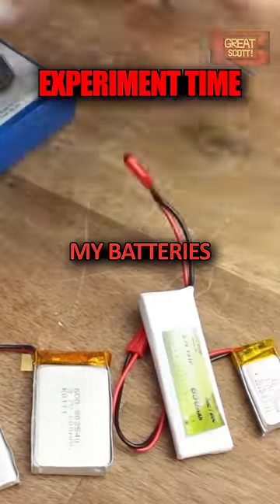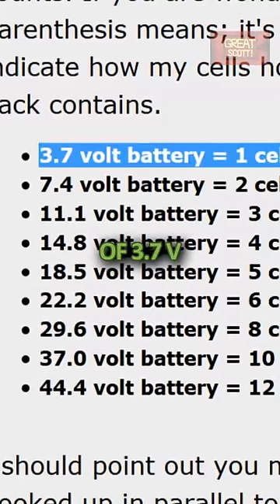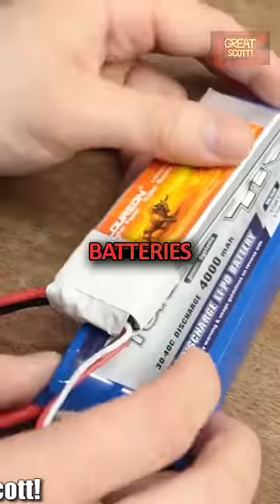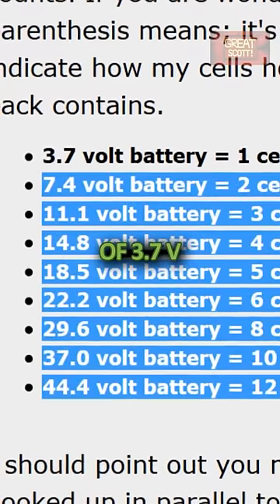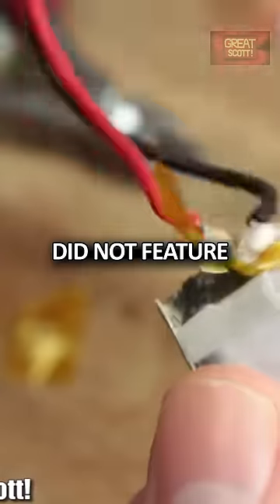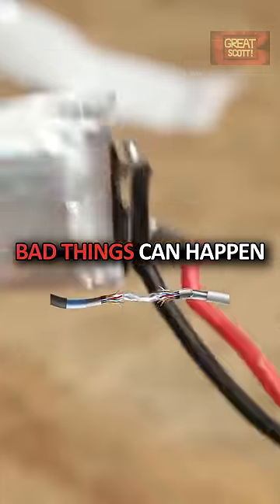First off, I separated my batteries into single cell batteries with a nominal voltage of 3.7 volts and multiple cell batteries with, obviously, a multiple voltage of 3.7. Three of those 5 lipos did not feature any protective circuit at all, which means if you act stupid, bad things can happen.